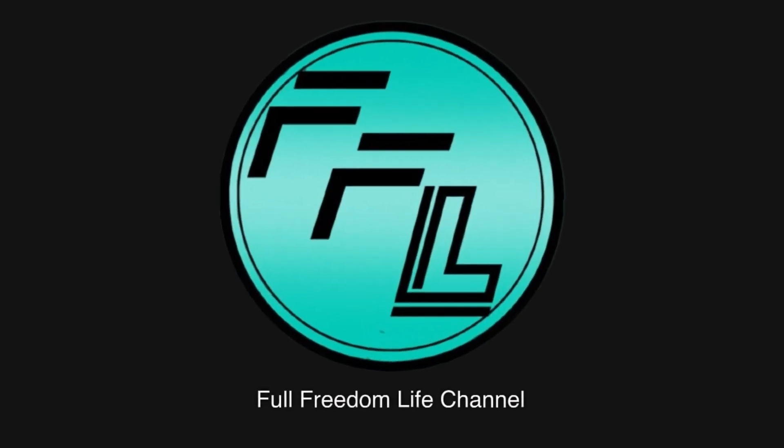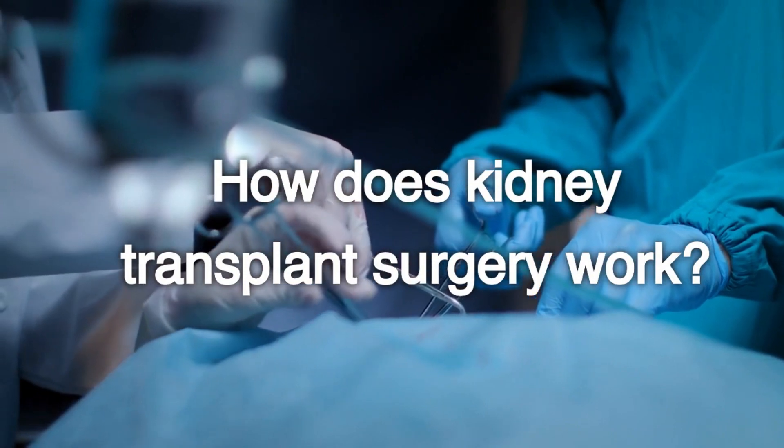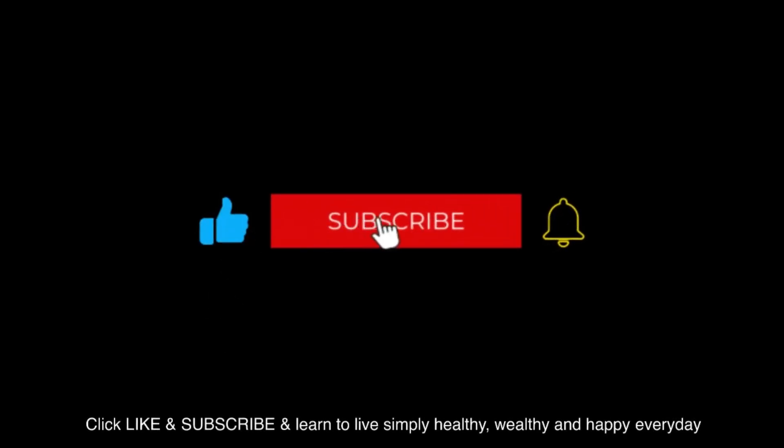Welcome to the Full Freedom Life channel. Watch this video on how kidney transplant surgery works. Click like and subscribe and learn to live simply healthy, wealthy, and happy every day.